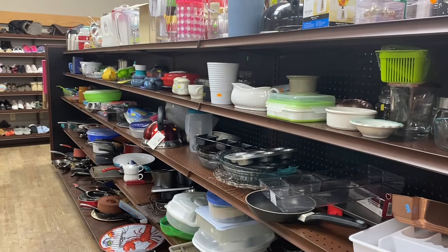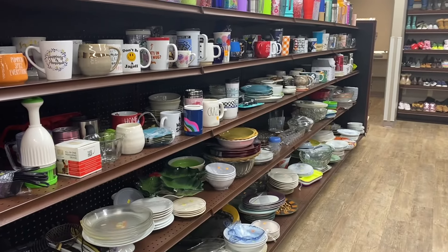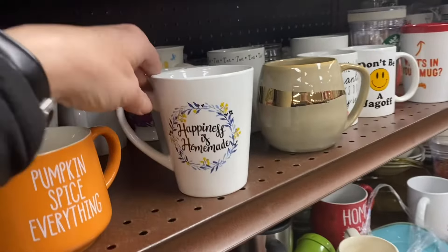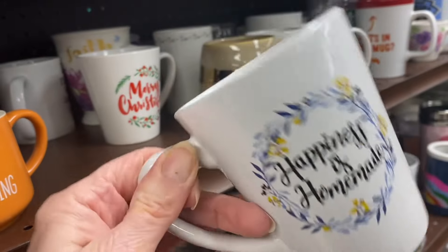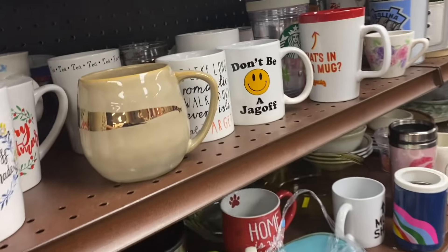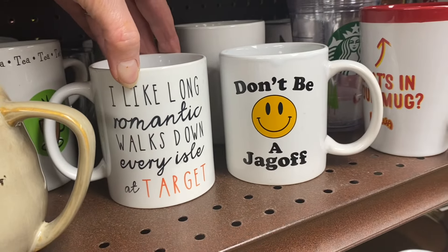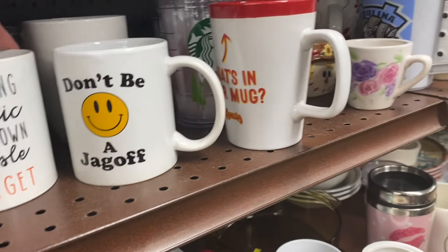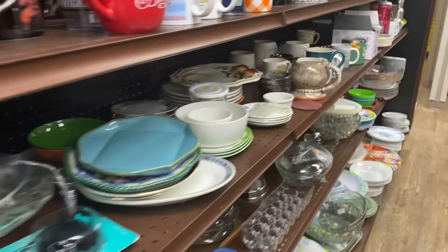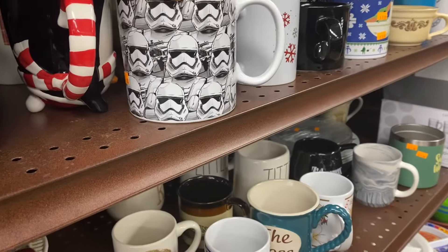There's usually an abundance of items to choose from in the kitchen and baking aisles. I like this coffee mug that says 'happiness is homemade,' but I don't need any more coffee mugs, so I'm going to put it back for one of you to buy. These two mugs are really cute too, but once again, I do not need any more coffee mugs. There's one with stormtroopers on it for all of you Star Wars fans.